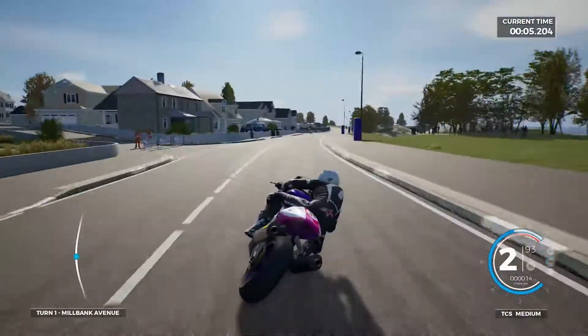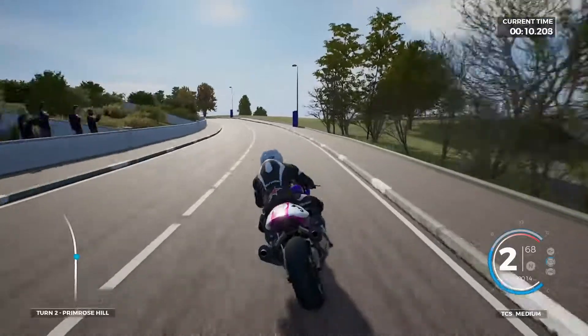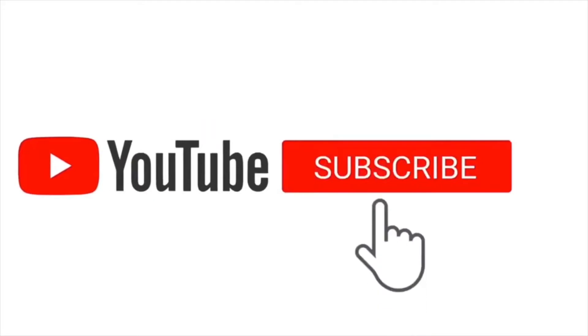Three bikes, three laps done around the Ulster Grand Prix and the North West. I hope you've enjoyed this — make sure to subscribe and like the video, and we will catch you next time.